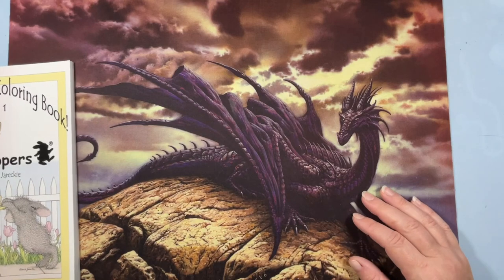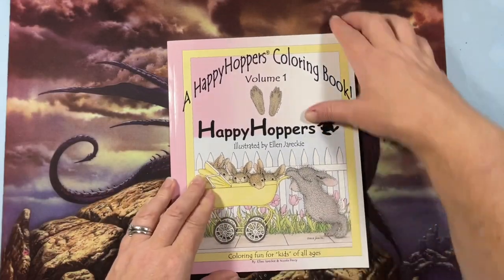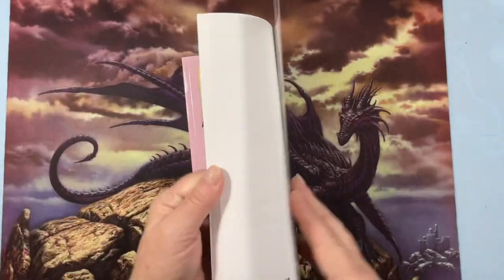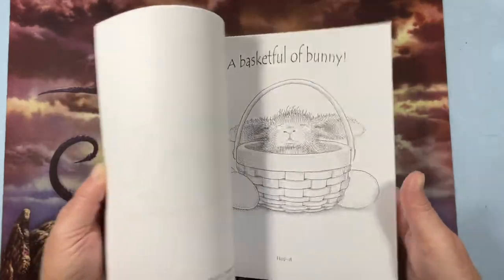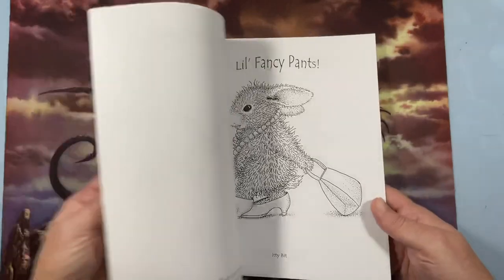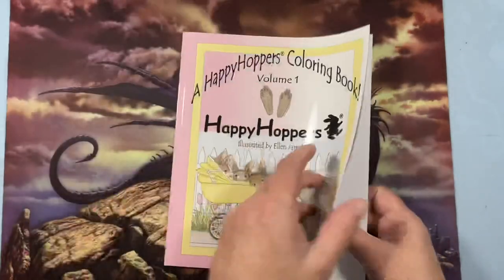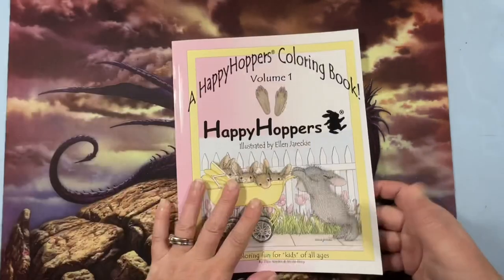Then I have Happy Hoppers Volume One. I think the only book I'm missing from this series is the bears. Maybe I'll add that to a cart for Halloween — not that bears have anything to do with Halloween, but they're cute.